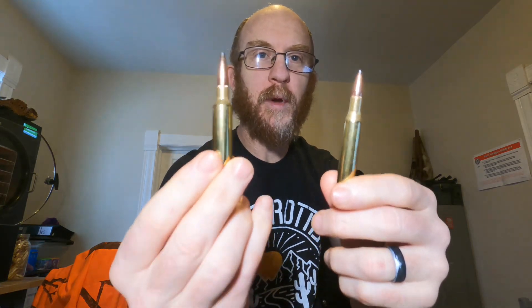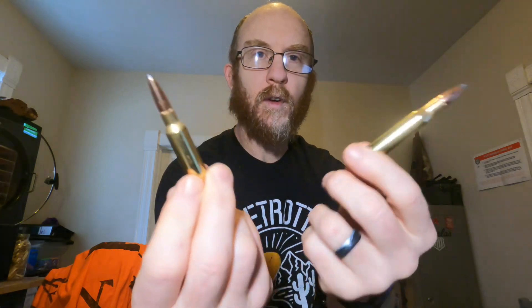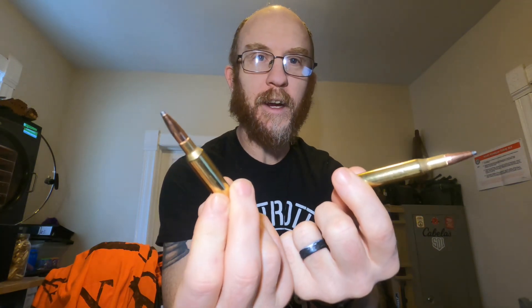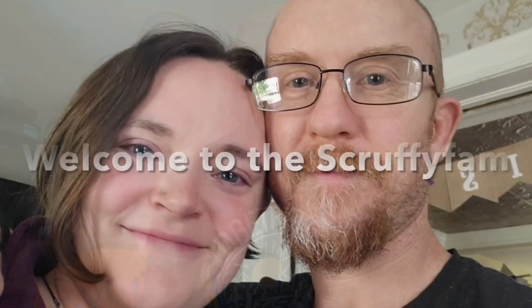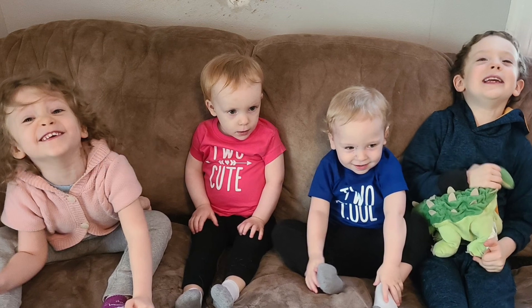Is this better than this? Or is this better than this? Or are they too close to really care? What's up guys, Joe here from scruffyarms.com and the Scruffy Fam.